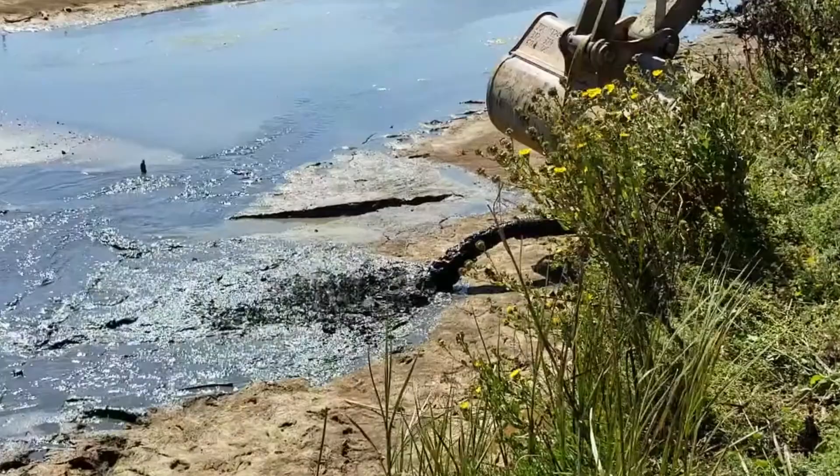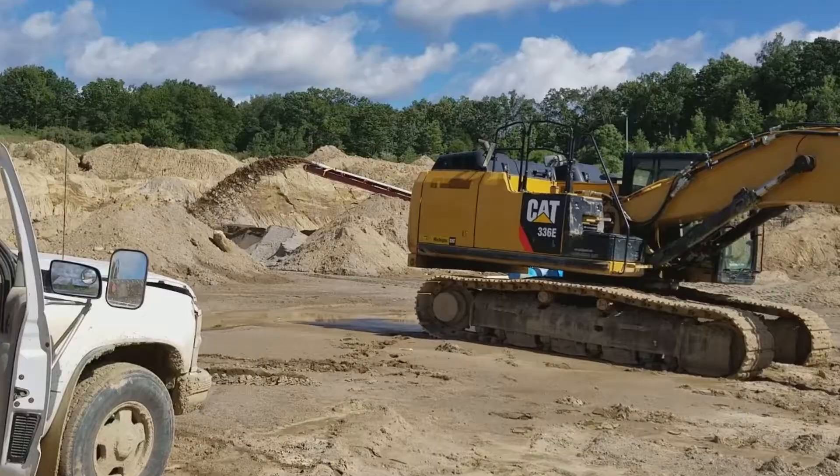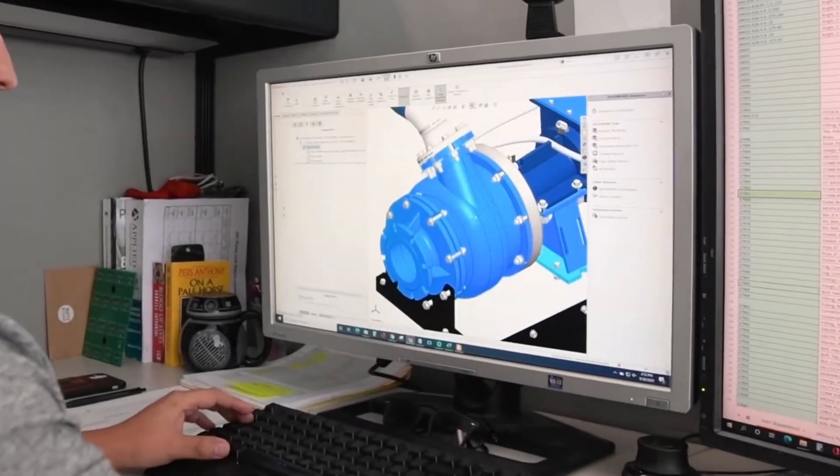Coal ash slurries require special handling in power plants. They are difficult to transport using conventional pumps and require specialized pumping equipment designed to handle this tough job. An Eddy pump has a patented design that harnesses the power of a tornado.